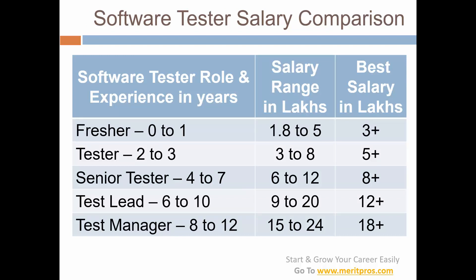You can check this table of all the testing roles, salary ranges, and best salaries to find which experience and salary range you belong to. If you are in the best salary range for your experience — great! If not, set your goal to move there by improving your skills and getting a new job, either in your current company or a new one. For example, move from manual to automation testing roles, or move from a low-paying company to a high-paying MNC.